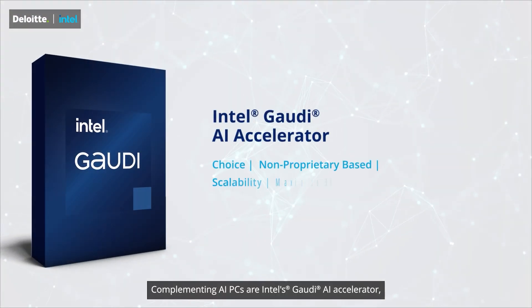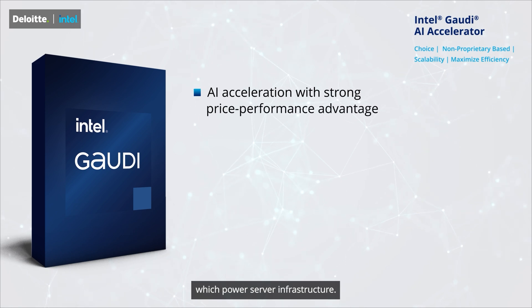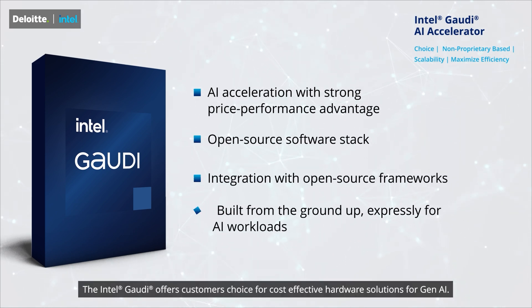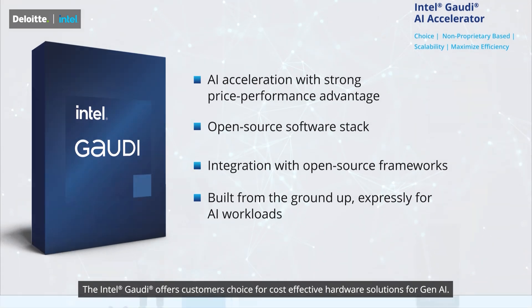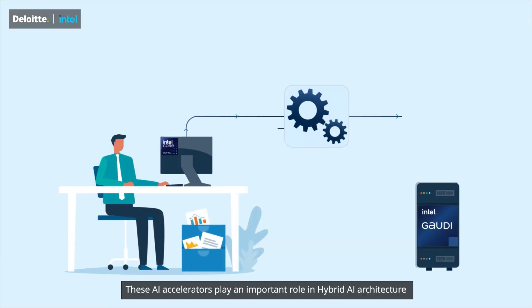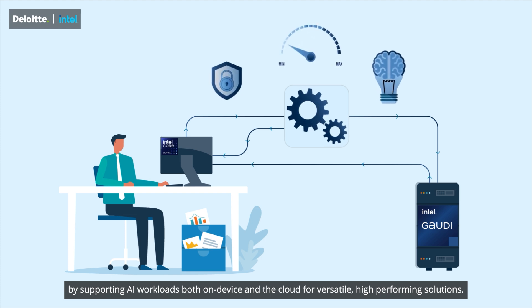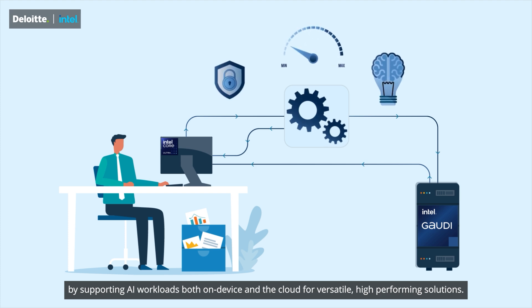Complementing AI PCs is Intel's Gaudi AI Accelerator, which powers server infrastructure. The Intel Gaudi offers customers' choice for cost-effective hardware solutions for generative AI. These AI accelerators play an important role in the hybrid AI architecture by supporting AI workloads both on-device and in the cloud for versatile, high-performing solutions.